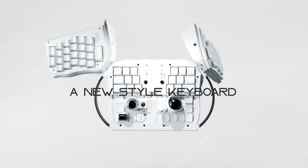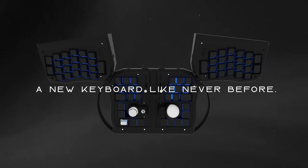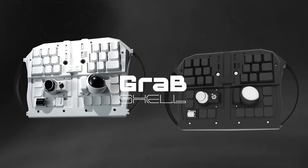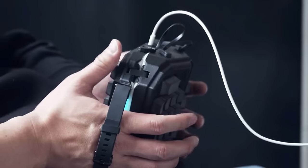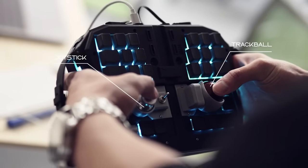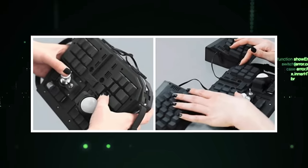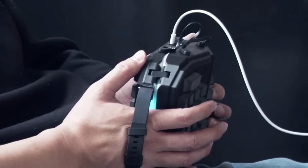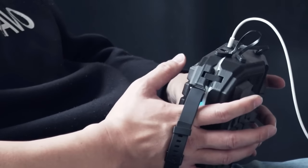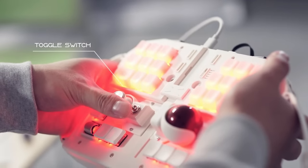The GrabShell Standard is a groundbreaking gadget that introduces the world's first wearable PC keyboard. Its unique design enables you to grab and use it like a controller, offering a novel typing experience. This innovative device connects wirelessly to your computer or mobile device, allowing you to type on any flat surface comfortably and conveniently. Whether you're in a cafe, an airport, or any other public space, the GrabShell Standard provides you with the freedom to type without the need for a traditional keyboard. It's an excellent option for gamers or anyone seeking to streamline their workflow.